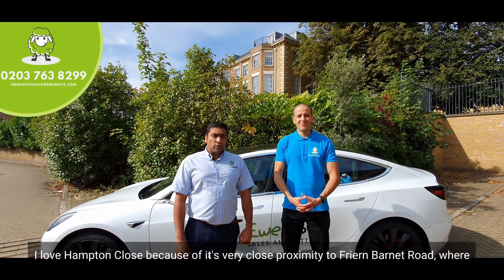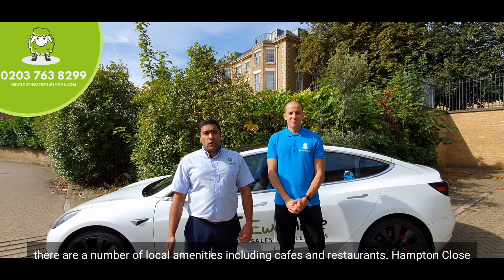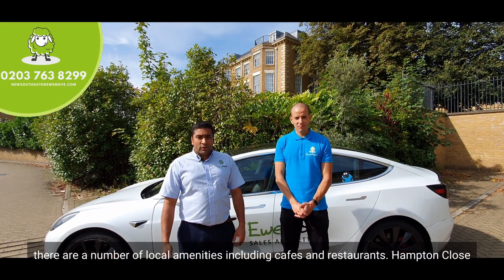I love Hampton Close because of its very close proximity to Friern Barnet Road, where there are a number of local amenities including cafes and restaurants.